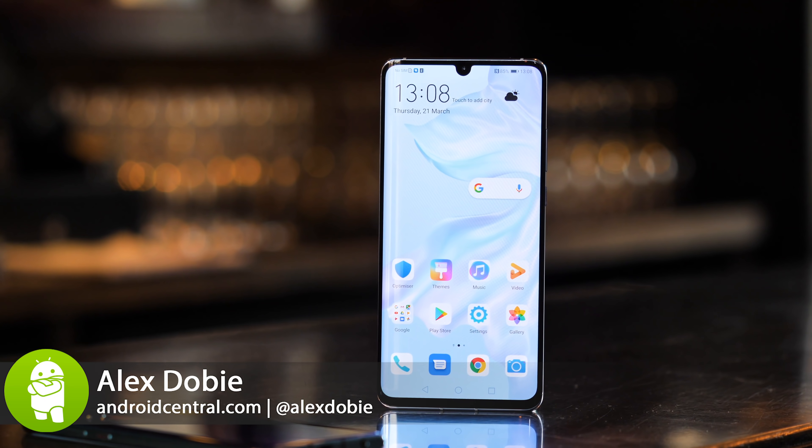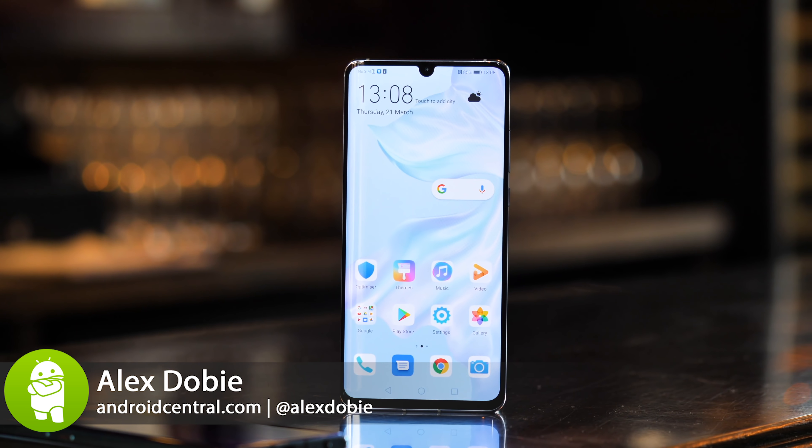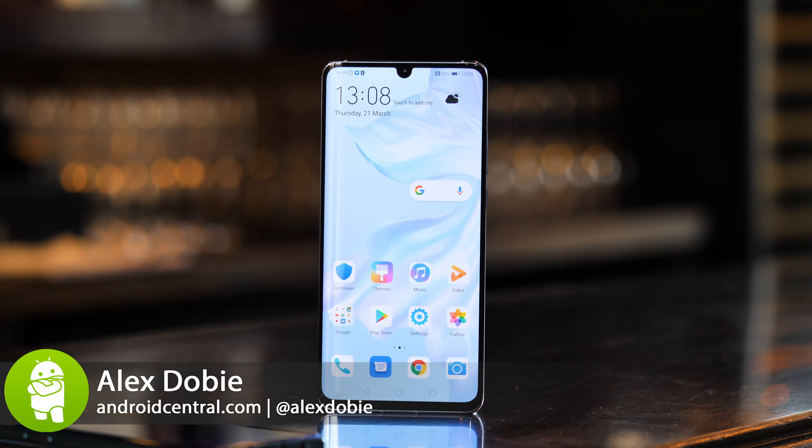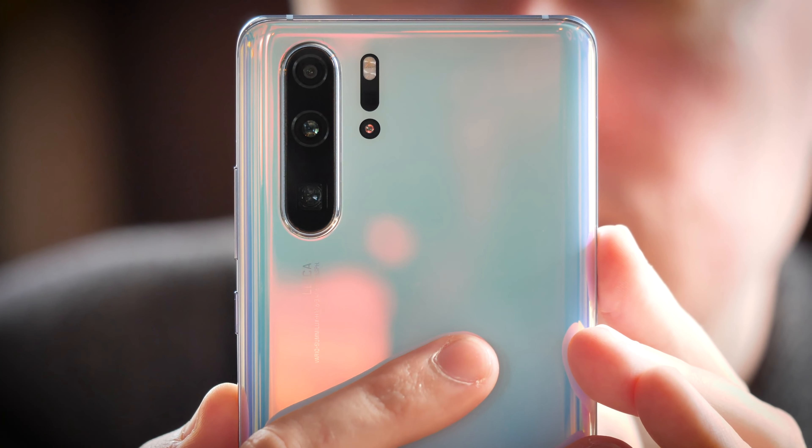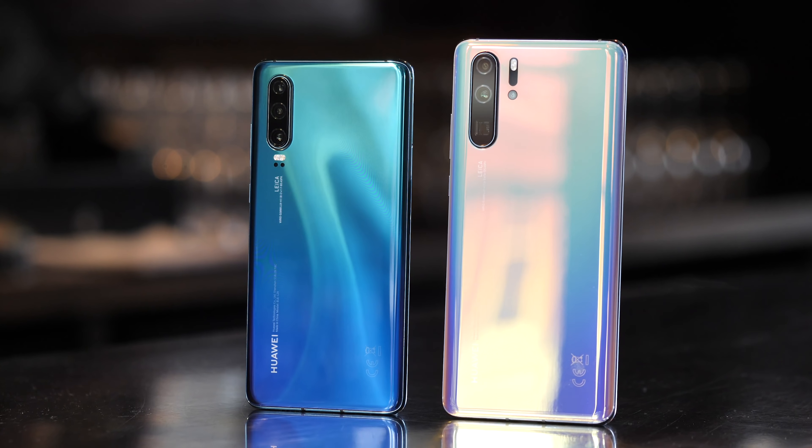Huawei has a new flagship phone. It's got a big screen, a slick design, fast performance — yadda yadda yadda. But let's get to the chase here. These phones are special almost exclusively because of their unique photographic prowess. This is the Huawei P30 Pro, along with its little brother the regular P30, and it stands a good chance of being the best and most versatile phone camera of 2019.